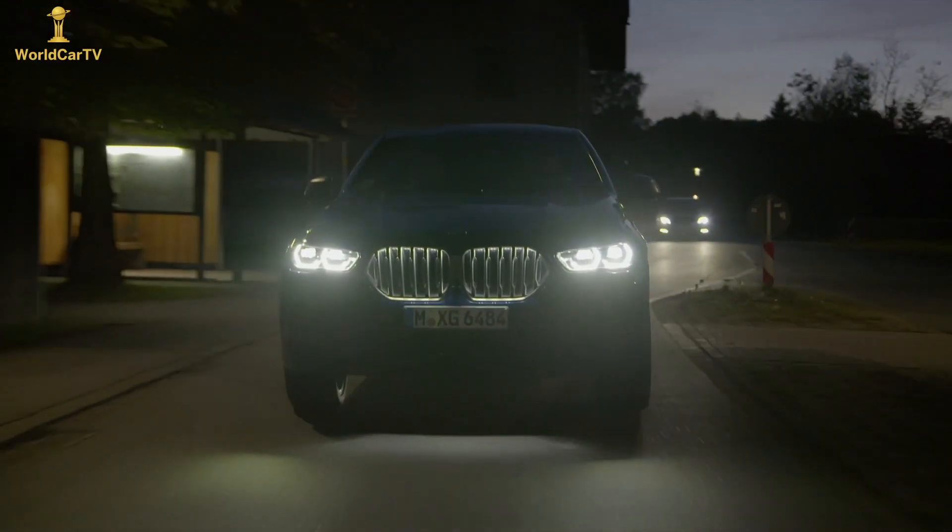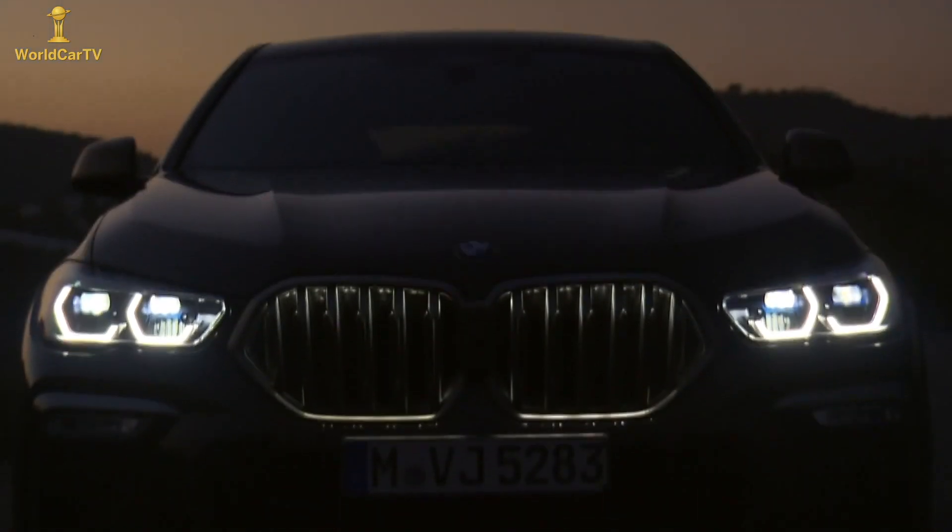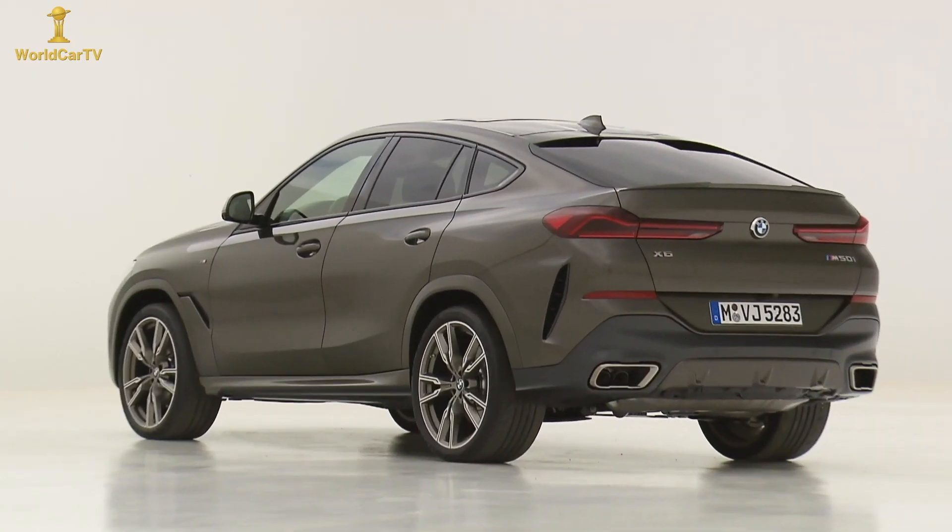The grille's glow feature is reserved just for the X6 for now. You can either have it light up when the headlights are on, or just when you unlock or lock the car.